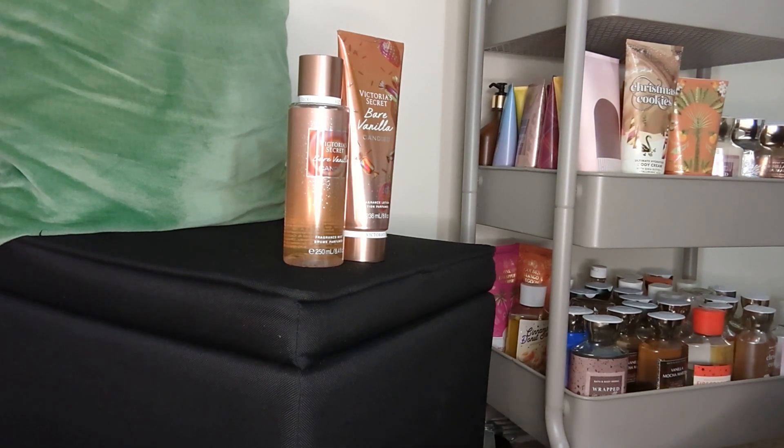I didn't plan on getting two sets — just the two lotions and the fine fragrance mist — but I got another fine fragrance mist, so I got two sets. I'm not mad. Let me know what you think in the comment section, and I'll talk to you guys in the next video. Bye, guys!